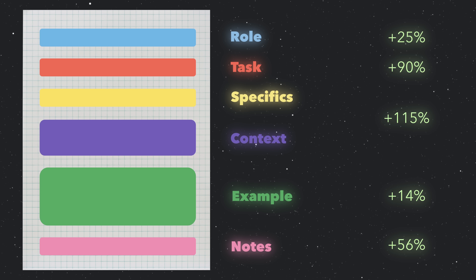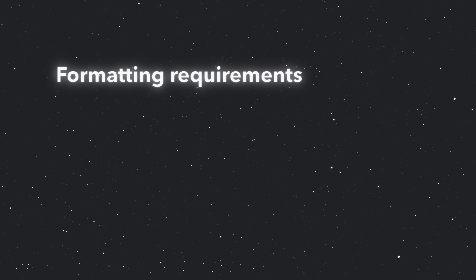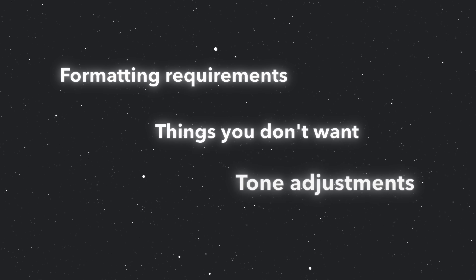And finally, there's notes. This is your last chance for fine-tuning everything, including formatting requirements, things you definitely don't want, tone adjustments, and any final reminders. It's like having a conversation with someone and saying, 'oh, and just one more thing.' I'll explain more about why that's important later in the video.